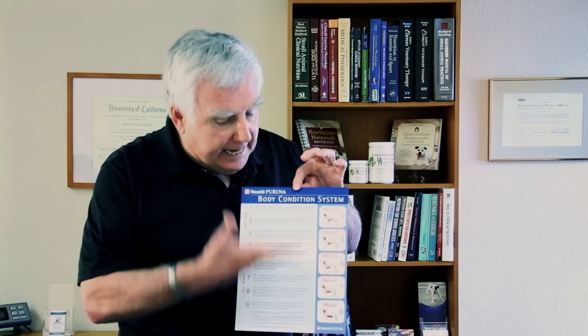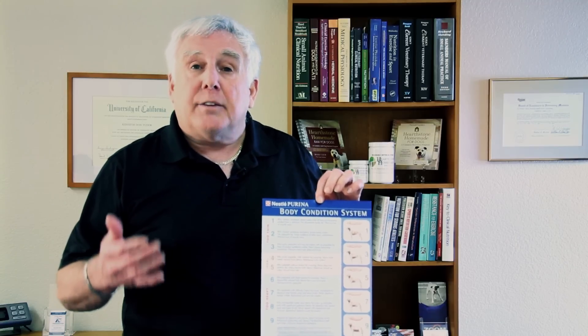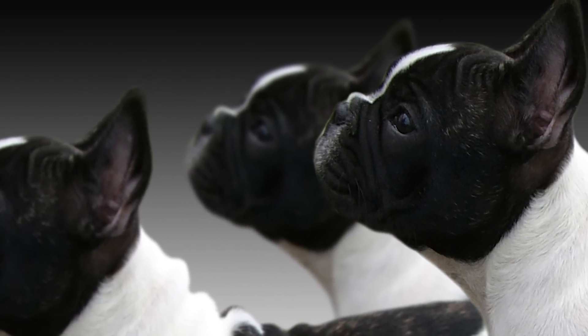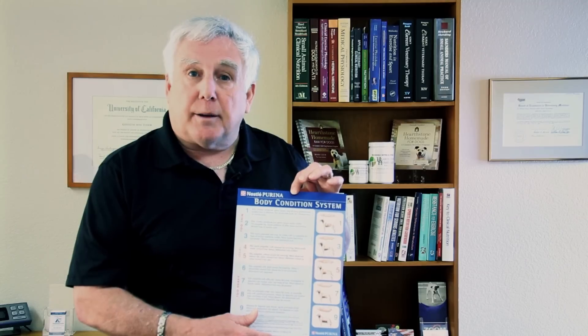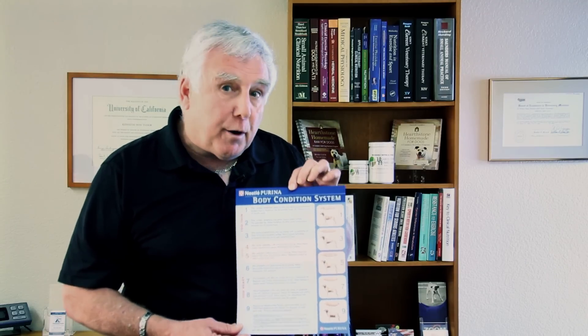How do we know this system works? This easy visual system has been compared to very expensive X-ray technology used to calculate percent body fat, and it matches one to one with that elaborate technical system. So if you feed your dog and maintain them at a perfect four to five, they are exactly where they should be.